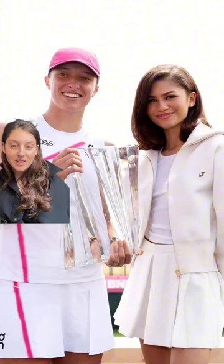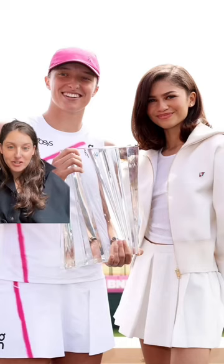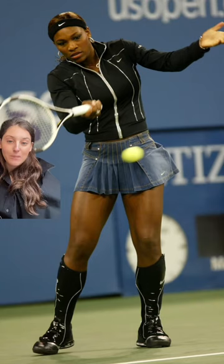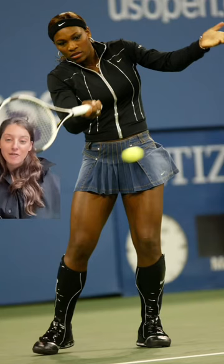With searches for cute preppy tennis outfits increasing by 80% this month, Zendaya literally cosplaying as an elite tennis coach to promote her movie Challengers, and in honor of Serena Williams launching Wynn Beauty — an athlete-focused waterproof makeup line inspired by her most iconic looks on the court — I've decided it was necessary to bring back this video I made right after her final US Open in 2022, celebrating her most iconic outfits.